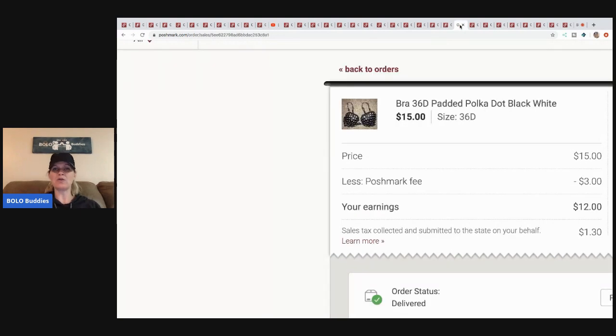This bra — the buyer messaged me saying her old address was in there so I'd probably be getting it back, but I didn't get it back and it shows delivered, so I don't know what's up with that. Sold it for fifteen, Poshmark took three, my earnings were twelve. I got this at a discount store for two dollars so I made about ten bucks.